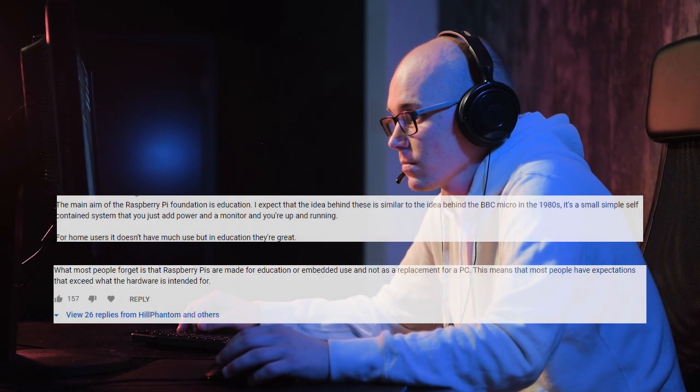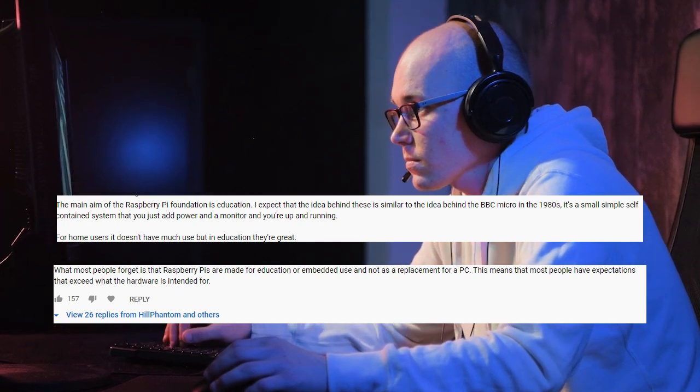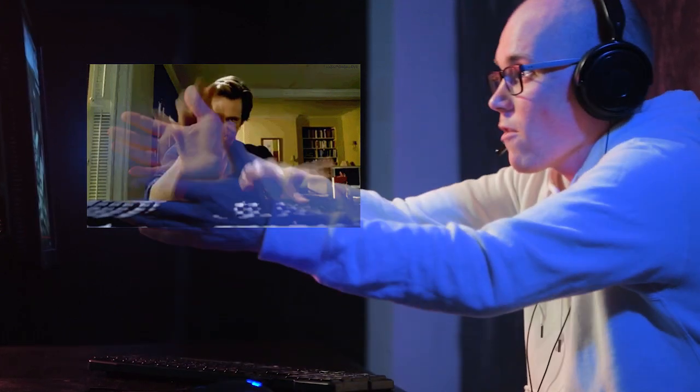Let's just say the community reacted. Most were kind folks who simply just disagreed but kept it respectful. Others were less than kind about my honest opinion. I had no clue this would be viewed, let alone set forth a firestorm of dislikes and a bunch of comments — go read them yourself.